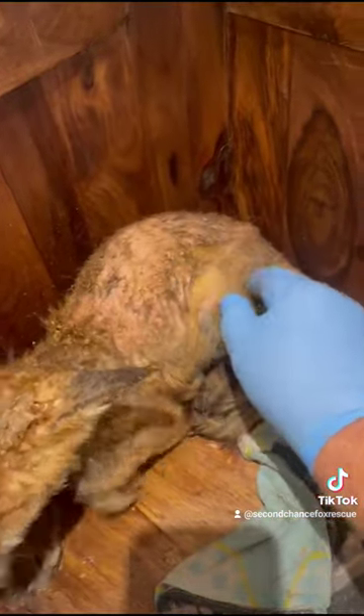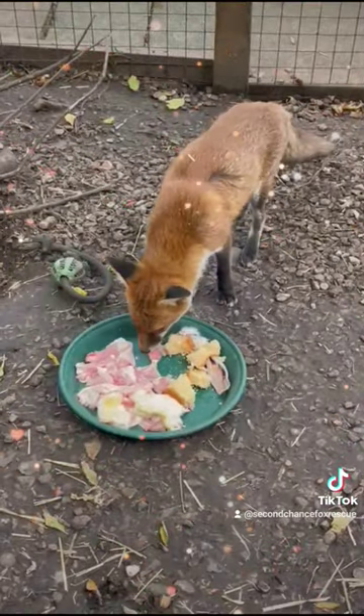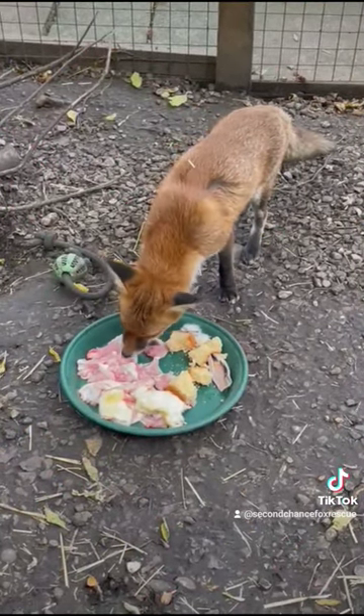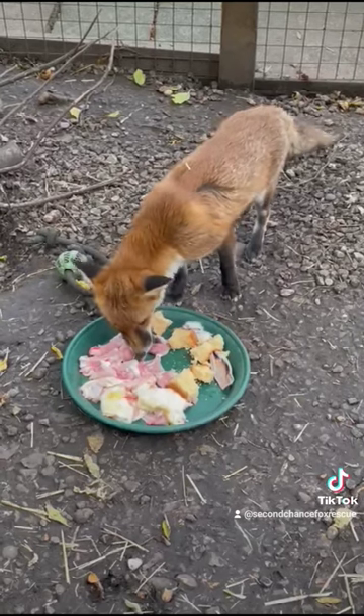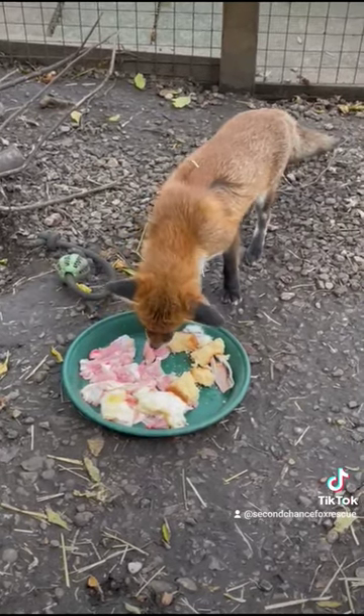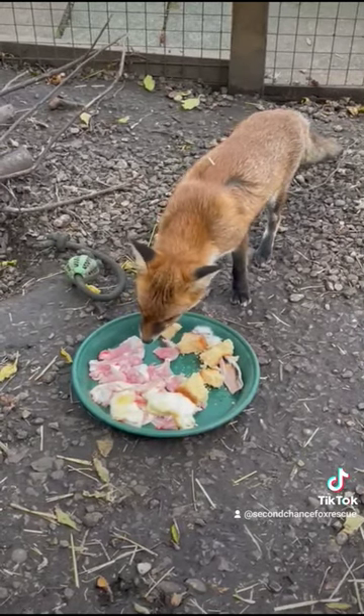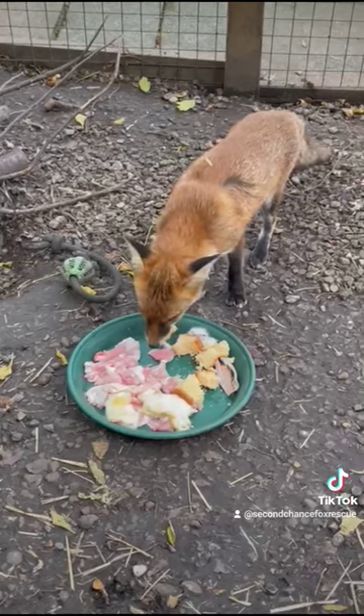Peppa is in very, very rough shape. However, Peppa made a full recovery. She is still with the Second Chance Fox Rescue Center, and looks 100 times better than she did when she arrived.